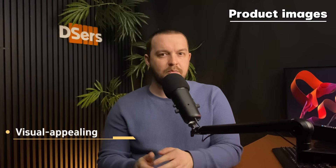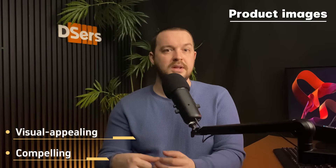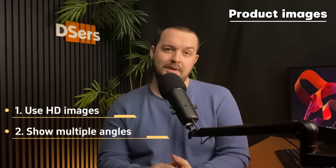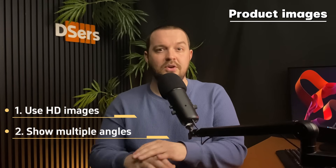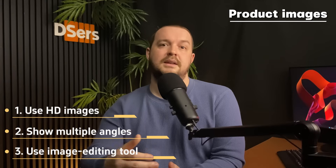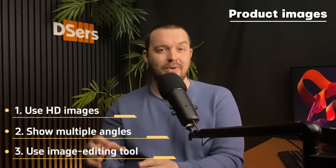Talking about images, let's move on to product images. Product images are extremely important — as the saying goes, a picture can speak a thousand words. They need to be visually appealing and high quality. Clear, detailed images help customers visualize the product and understand its features and quality. Compelling product images can also lead to higher conversion rates by encouraging customers to make a purchase. Always ensure your product images are of high resolution, include multiple images from different angles to give a comprehensive view, and use image editing tools to adjust brightness, contrast, and color balance. However, avoid over-editing that may misrepresent the product.